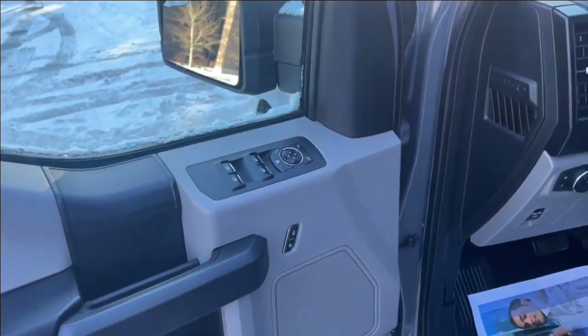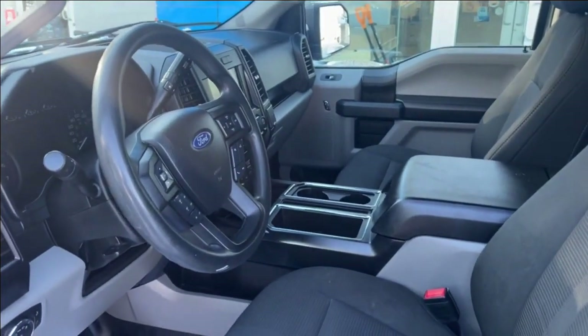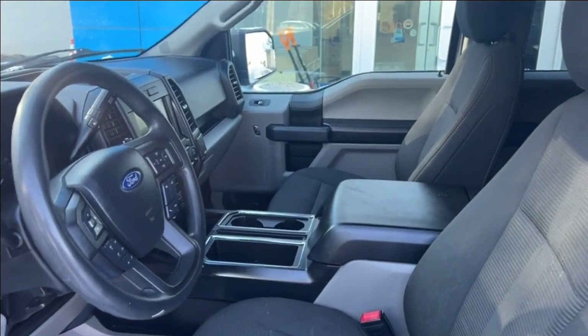Moving on to the interior with power windows and door locks, cruise control, air conditioning, automatic transmission of course, this truck has Bluetooth and an AM FM radio.